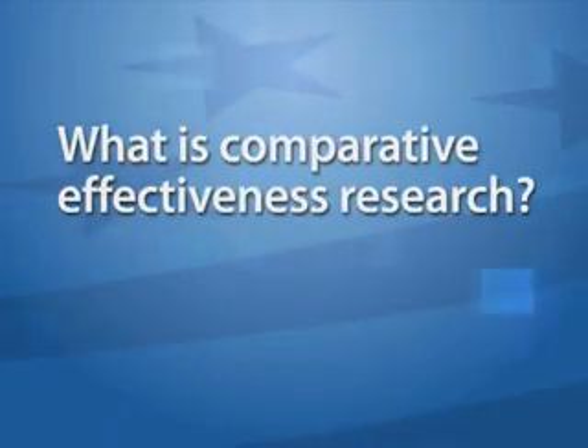What is comparative effectiveness research? Comparative effectiveness research describes a kind of research that examines different kinds of procedures done for the same illness. Most research today looks at different kinds of procedures, and when they examine them, they look at it compared to doing nothing, without being able to account for the full range of possibilities of things that could make you better.